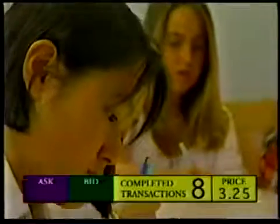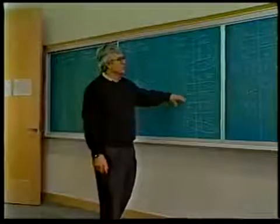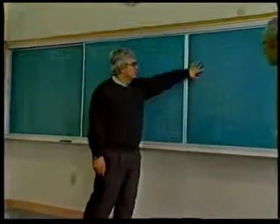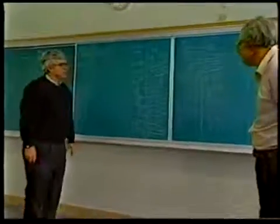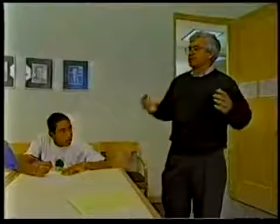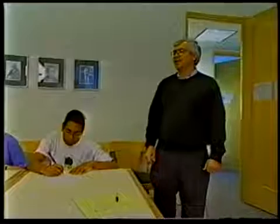At the end of the trading period, the students calculate their net gains. On the board, there are eight transactions — quantity traded equals eight. The price hovered down to $3.25 at the end, converging toward that number. The challenge for the model is to see if it could predict this experimental outcome, by comparing the data to the supply and demand model.